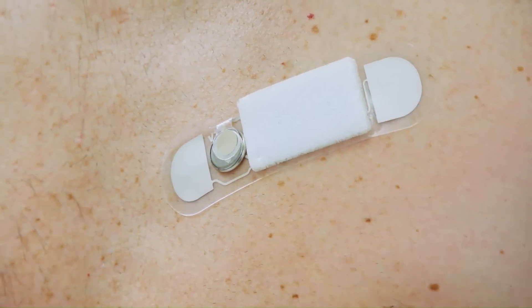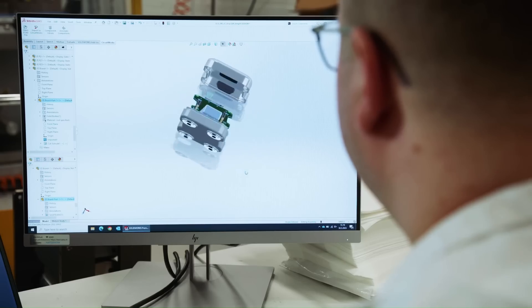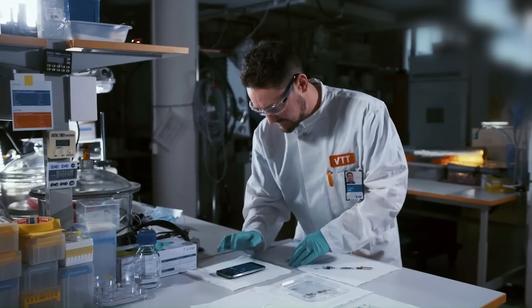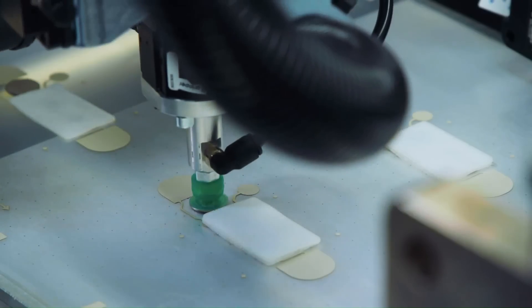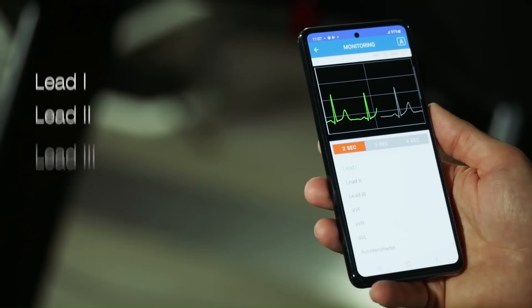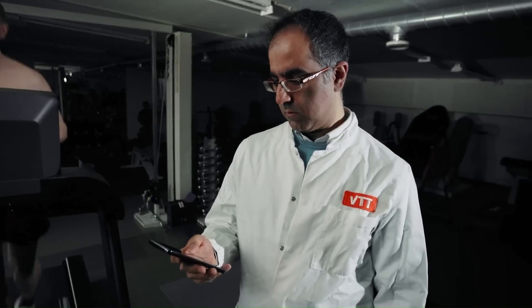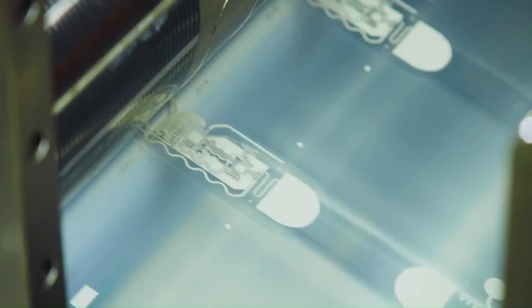Pilot wearable sensors typically use a variety of sensors — such as accelerometers, gyroscopes, heart rate monitors, and GPS — to collect data. This data can then be transmitted wirelessly to a smartphone or other device, where it can be analyzed and displayed. There are many different types of pilot wearable sensors available, each with its own unique features and capabilities.